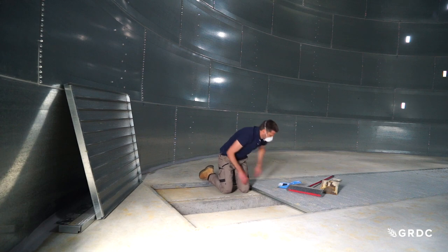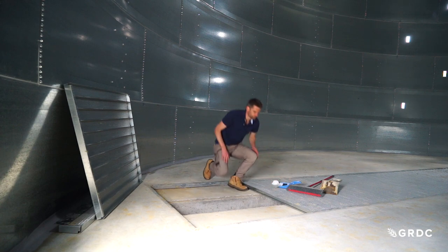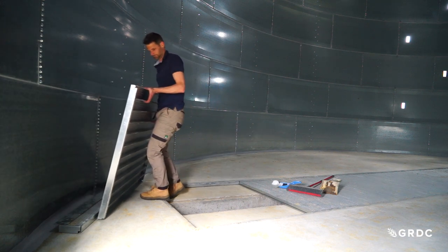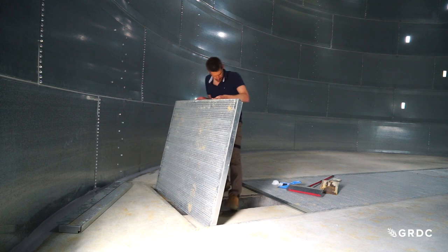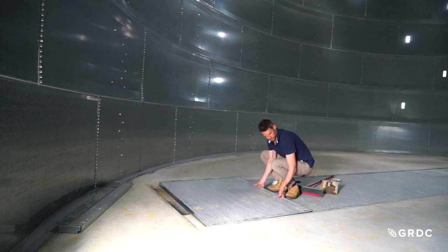We've got a couple of different options when it comes to aeration in large flat bottom silos like this — that could be full floor aeration or aeration through trenches. There is a bit of an issue with full floor aeration: while it provides beautiful uniform distribution of air throughout the stack, we can end up with material underneath that full floor, and it does need to be pulled up to properly clean it out every year.